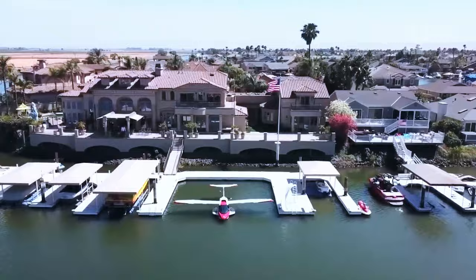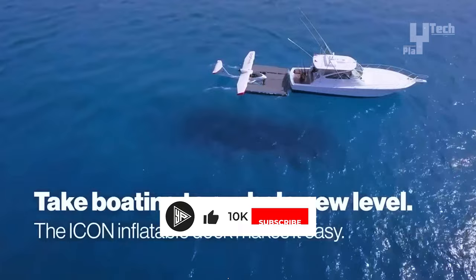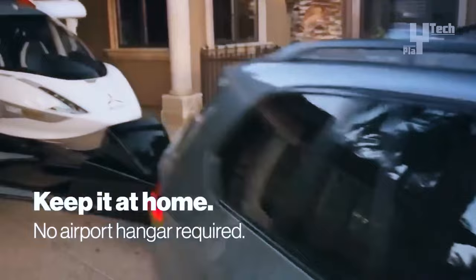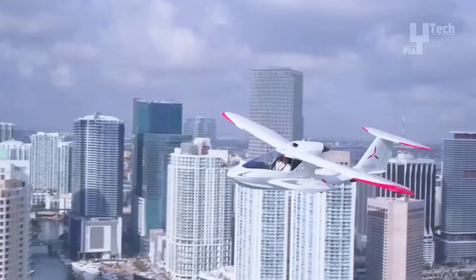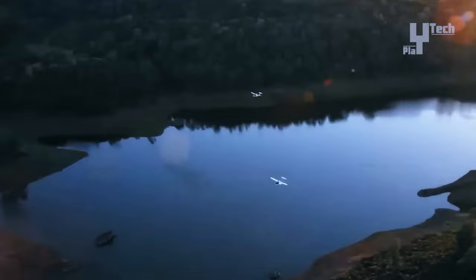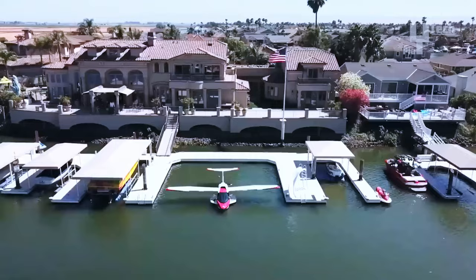It incorporates advanced safety features such as the ICON spin-resistant airframe, angle of attack indicator, and ICON parachute system. With a focus on ease of operation, low operating costs, and a spin-resistant design, the ICON A5 epitomizes safety and accessibility in recreational aviation. Pricing varies depending on the model, with the base price starting at $394,000 for the 2023 ICON A5 Limited Edition and $399,000 for the Certified Edition A5.